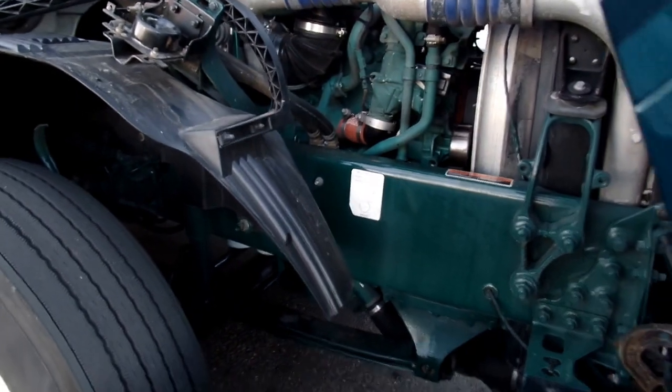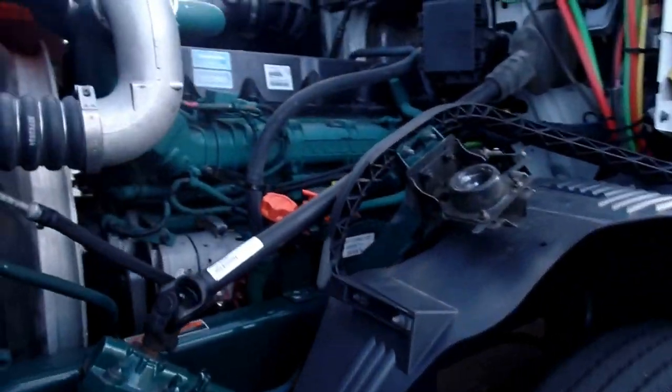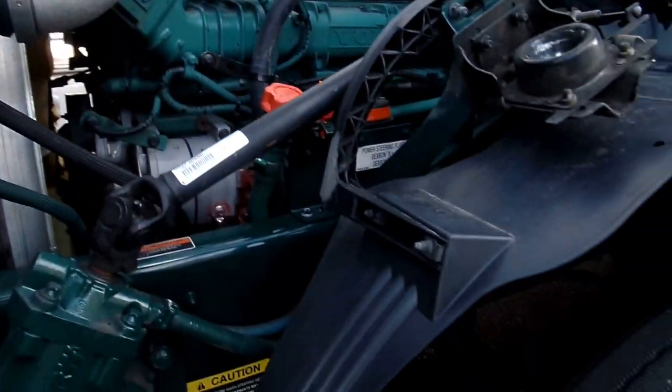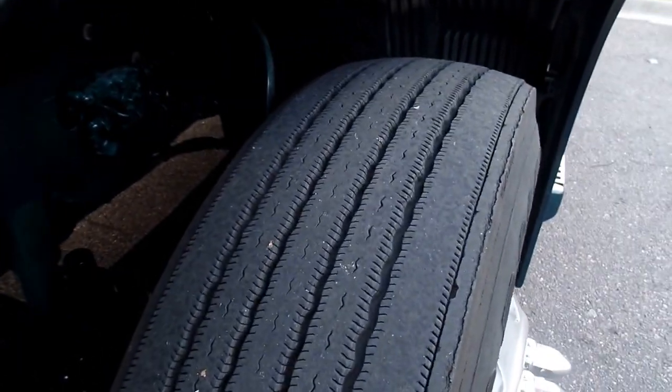Nice clean engine. Good tread on the steers as well.